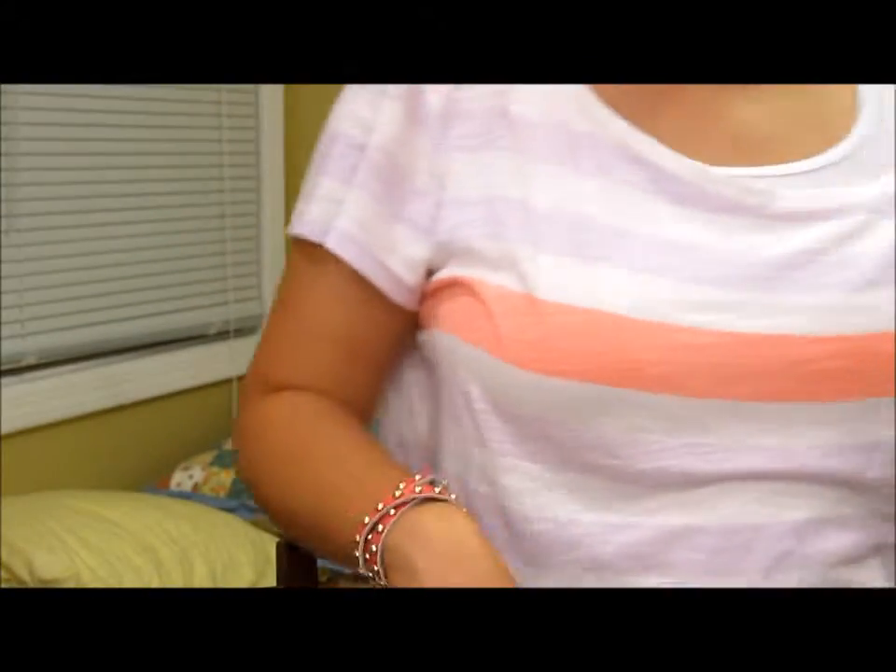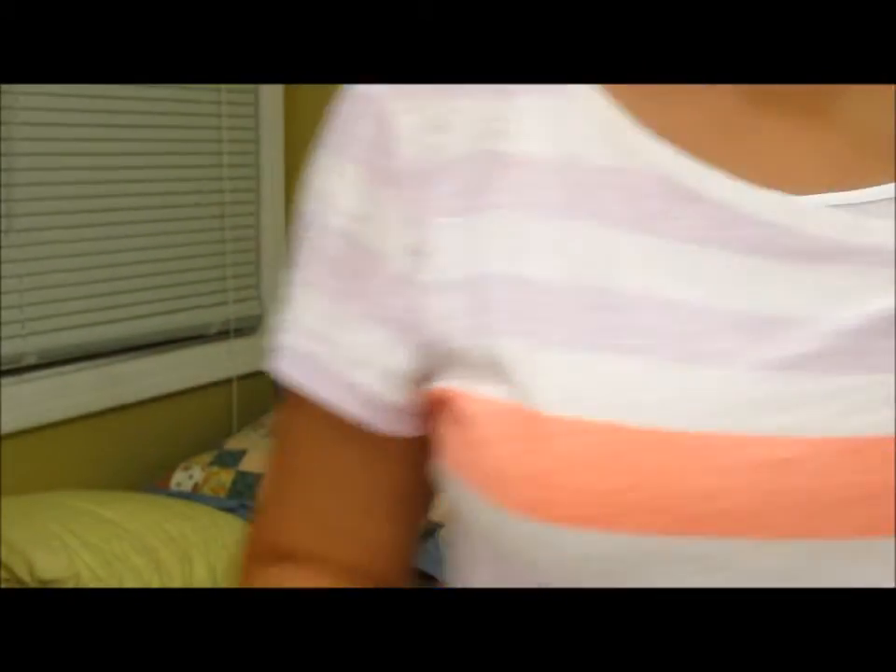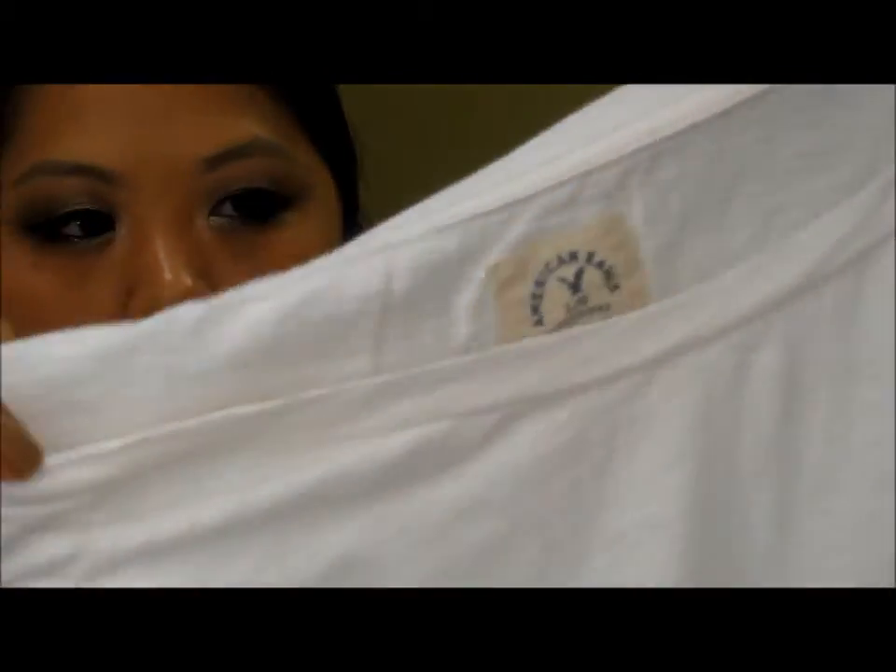I'll start with American Eagle — I'm actually wearing one of the shirts right now. It's an off-the-shoulder striped shirt and I'm wearing a white tank top underneath it because it is a little bit sheer. I also got another one in just plain white.